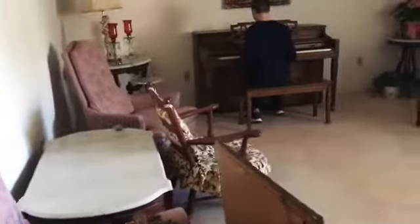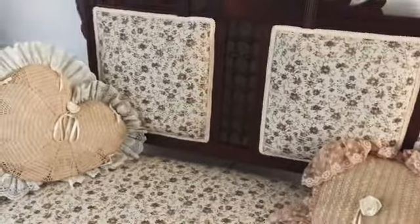In here is the piano area with musical instruments. There's chairs, lamps, a couch, and a chair.